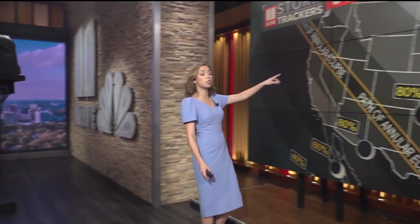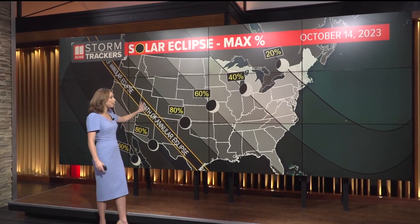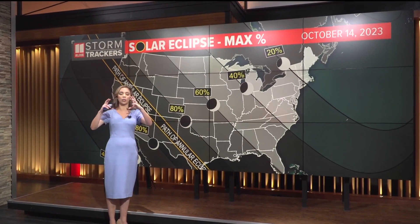I've got my glasses ready. There are also some viewing events around the area — Georgia Tech has one and they'll have special space telescopes. Let me show you the path where people are going to see that ring of fire eclipse. That stretches from Oregon all the way down to Texas. Here in Georgia, we will not see the total or annular eclipse.